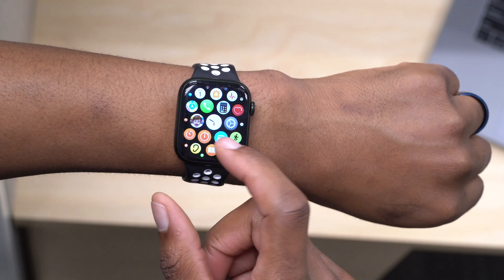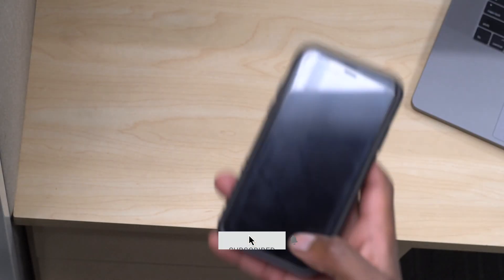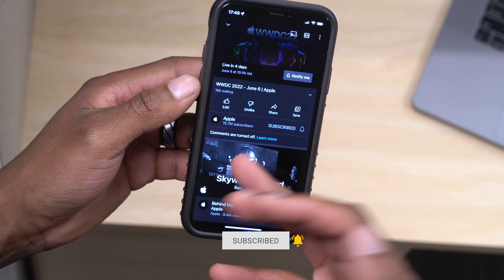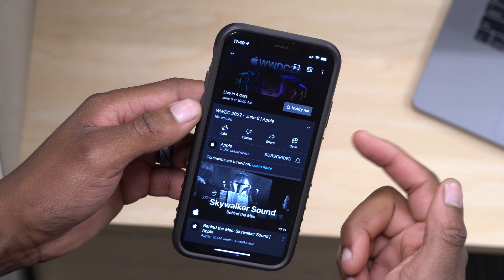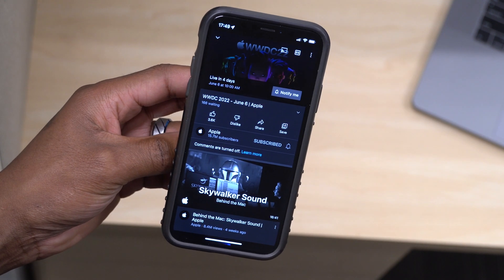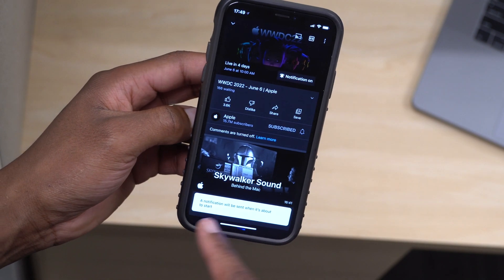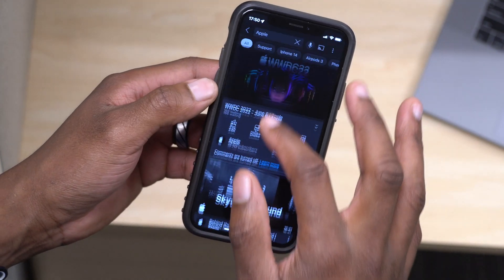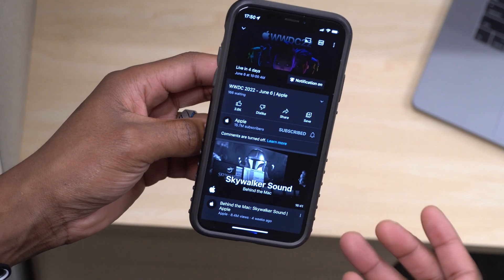When it comes to this update, if you go to Apple's YouTube channel you can see that WWDC 2022 is going live in about four days. If you're looking forward to watchOS 9, you can set a reminder and you'll be notified by a notification when it's about to start. That's a great way to stay up to date.